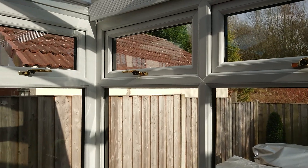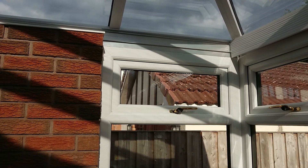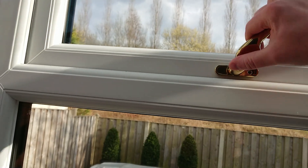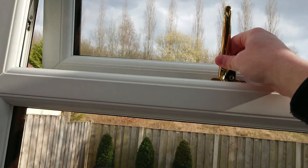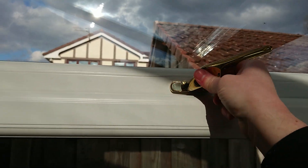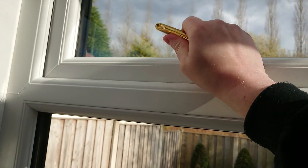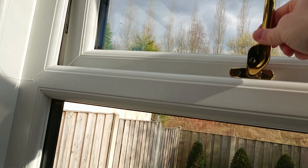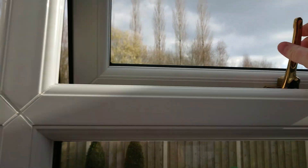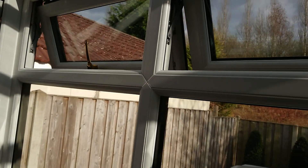Two windows on this side of the conservatory — the side where there's the problems, like the beam and the frames out of line. Two of the windows don't open properly; they catch. This one opens fine, as you can hear, but this one won't catch or fit — you have to pull down on them.